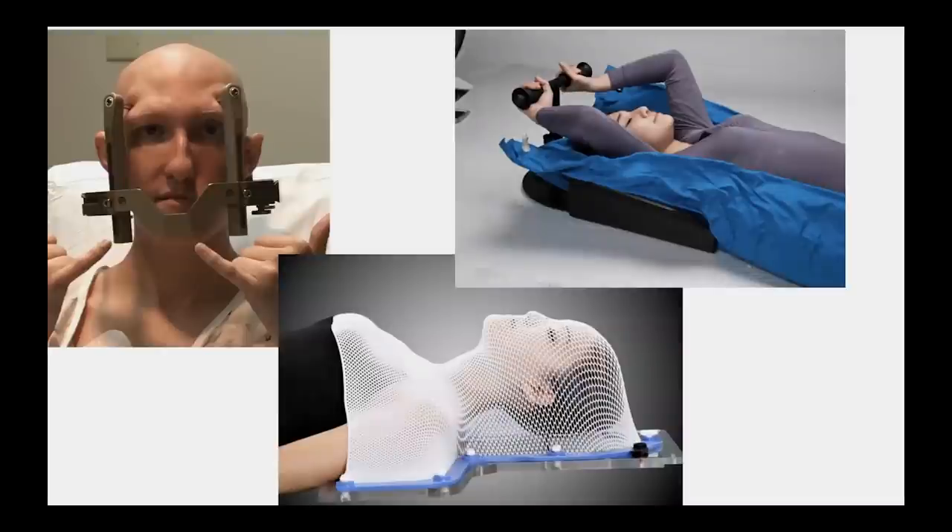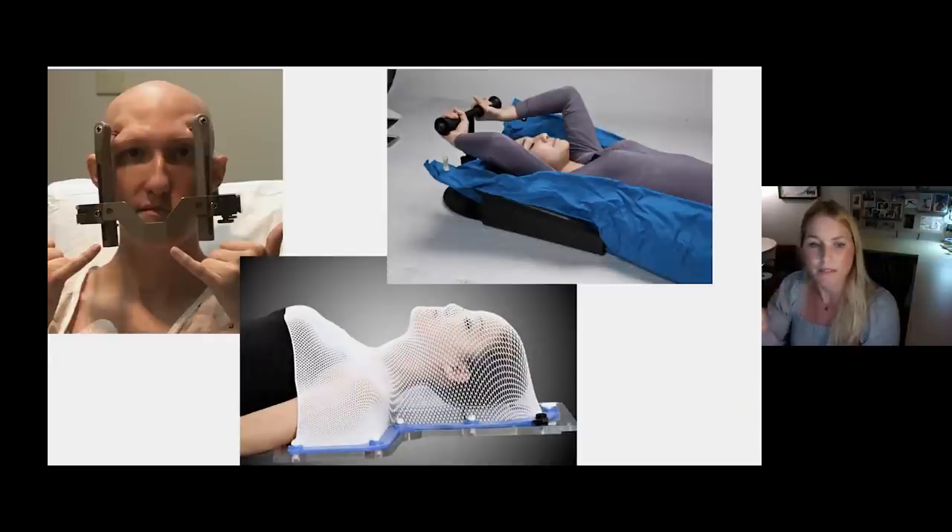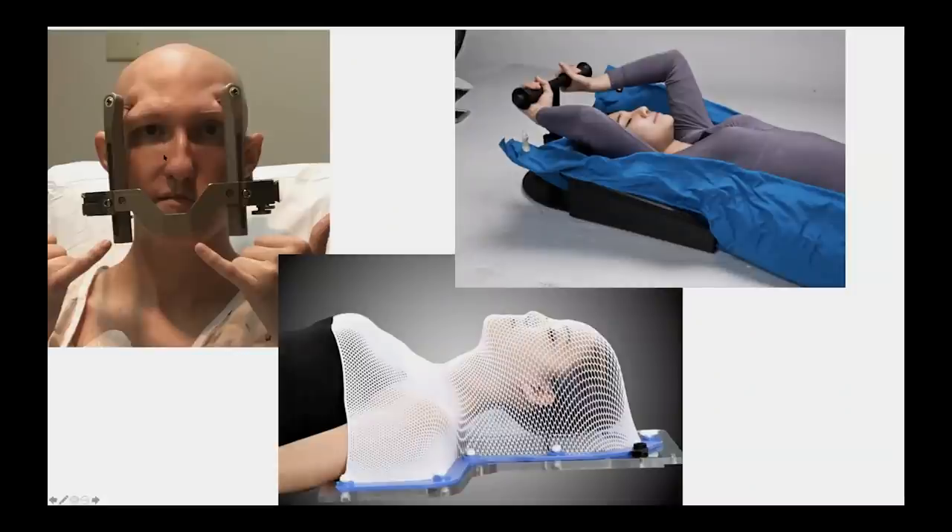Every radiation treatment is personalized. We use immobilization devices to ensure your specific plan fits your anatomy and that you're lined up precisely every day for treatment. This stereotactic head frame is used for gamma knife radiosurgery — treating cancer spread to the brain — the most precise radiation we can deliver. A body bean bag is molded to your body to treat tumors in the spine, lung, abdomen, and chest wall. A head and neck mask is used to treat tumors in the neck, head, skull base, and upper airways.